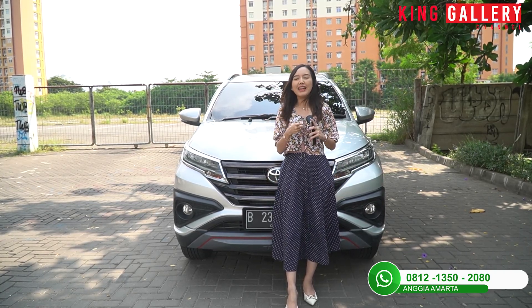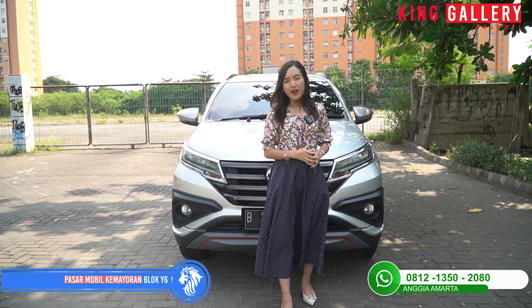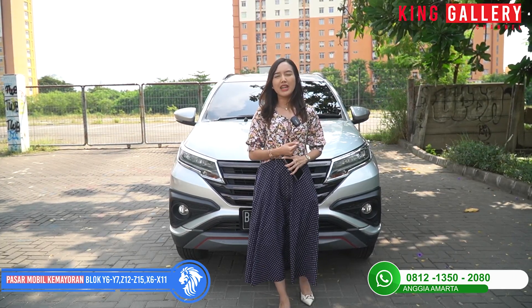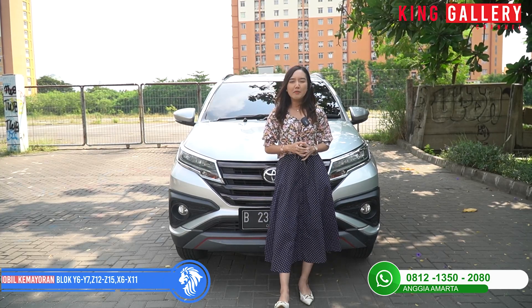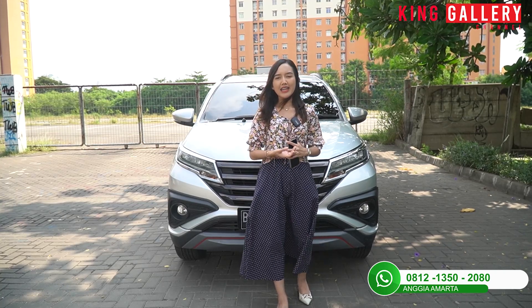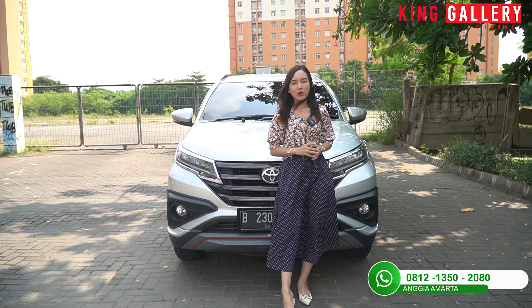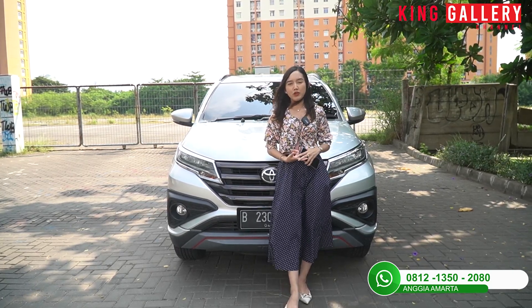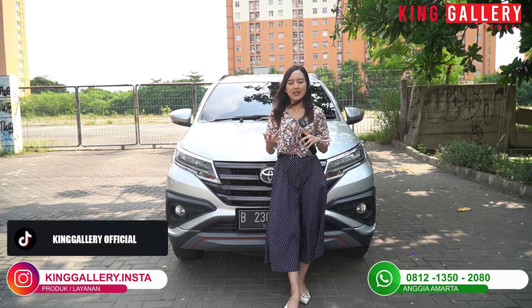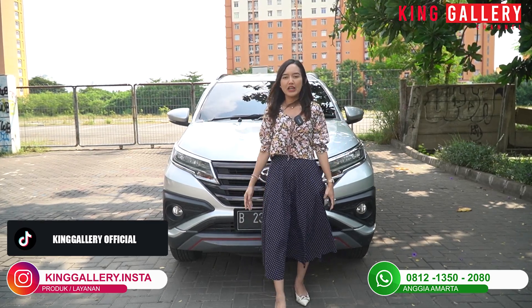Buat kalian yang pengen mobil ini, langsung ke King Gallery sekarang juga, beralamat di Pasar Mobil Kemayoran Blok Y6, Z12, Z15, X6, dan X11, masuknya dari pintu 8. Untuk informasi detail langsung calling Anggi via WhatsApp atau telepon di 081-213-50-2080. Ikuti juga media sosial kita di Instagram, TikTok, dan Facebook, semuanya ada di deskripsi.